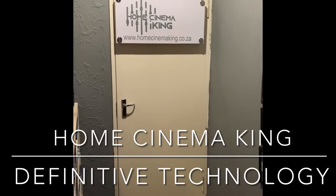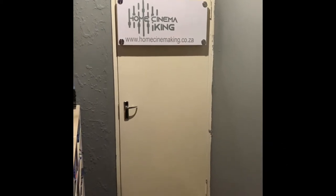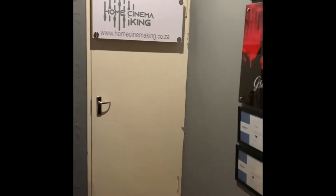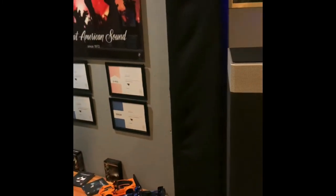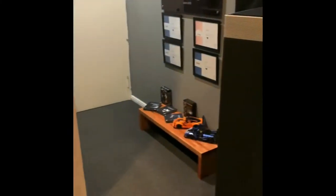Hi guys, I'm from behind the camera today and today is a bittersweet day for me. I'm going to show you my main demo room that is going to start being dismantled today. The reason why we are taking it apart is because my clientele has sort of moved to where they want custom install, full THX certified systems. Let me give you a brief overview of what I have now and what is going to become.